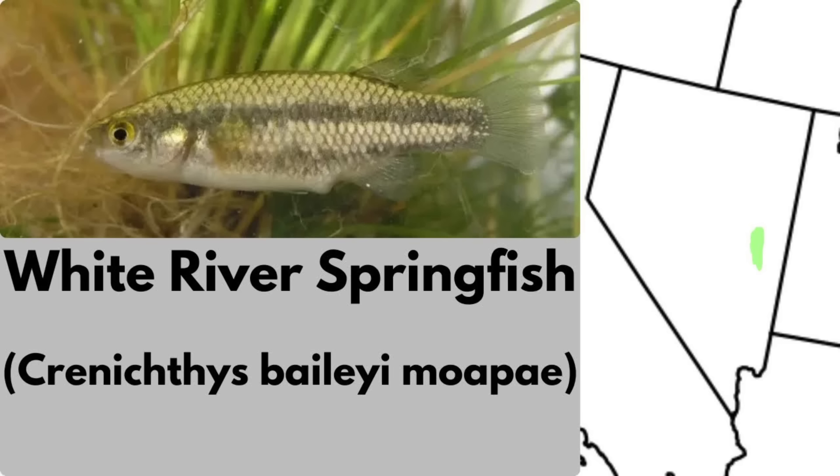The White River springfish is another endangered species of springfish native to thermal springs, this time in the White River drainage of eastern Nevada. In this area, several subspecies occupy a handful of hot spring pools.